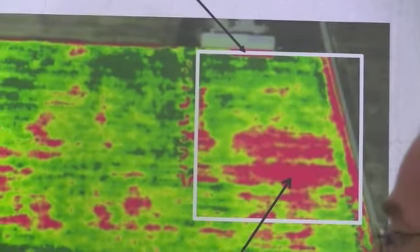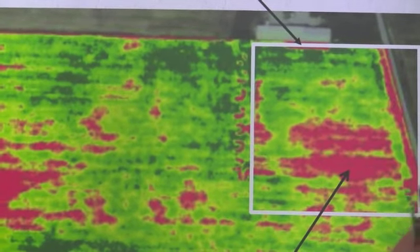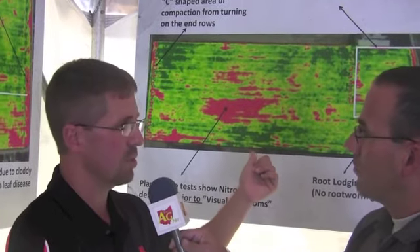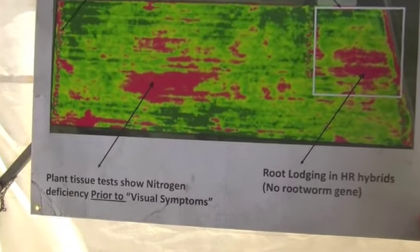Red doesn't necessarily mean bad — it just means that in relation to the green, something's going on. When going over this with the grower, we noticed a large red area, probably seven or eight acres in size. We took a handheld computer with this image loaded on it, walked out to that spot, and could not see any visual problems — this was when the corn was about knee-high. So we took plant tissue tests, and the results came back showing a nitrogen deficiency, even though 250 units of nitrogen had been applied to the field.